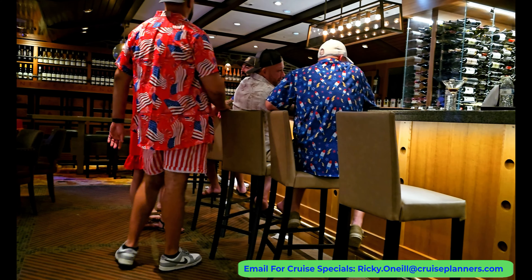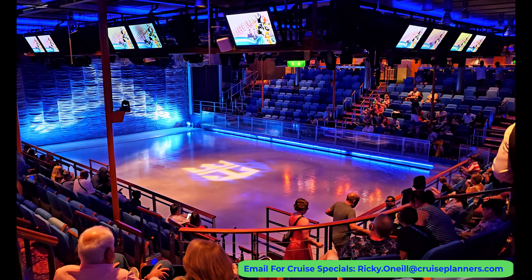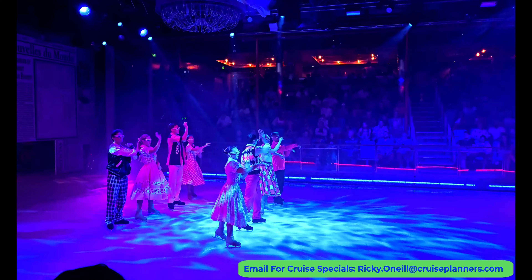Afterwards I went over to Studio B on the third deck, where ice skating is complimentary during the day and you can catch their amazing skating show at night.